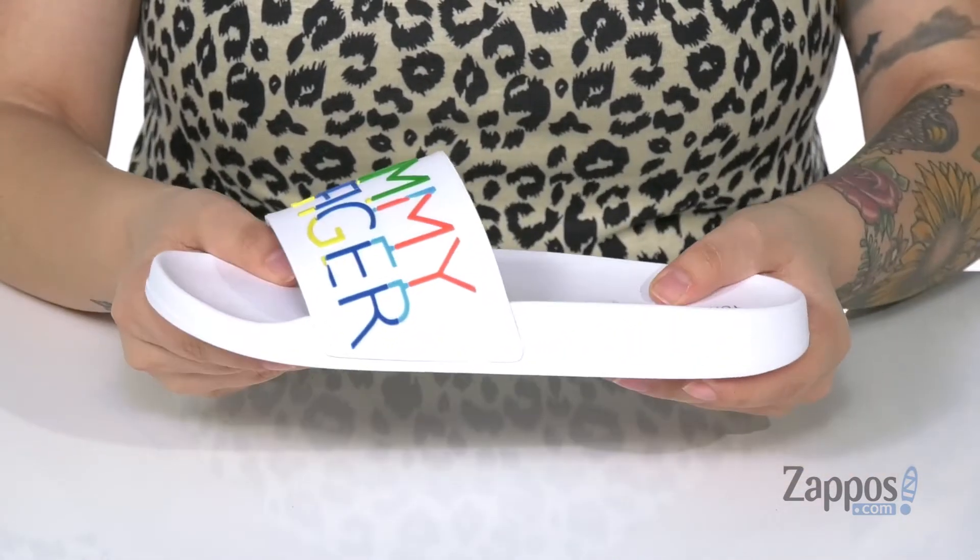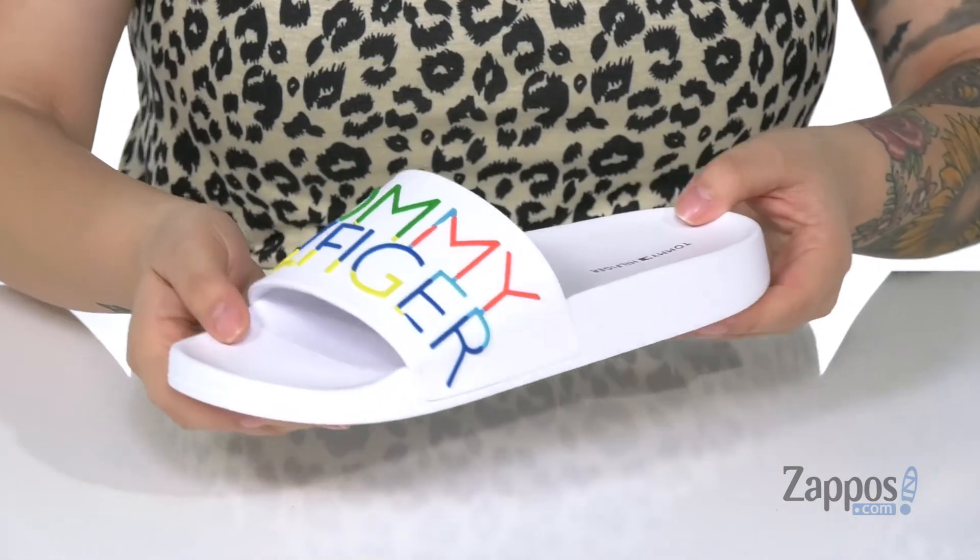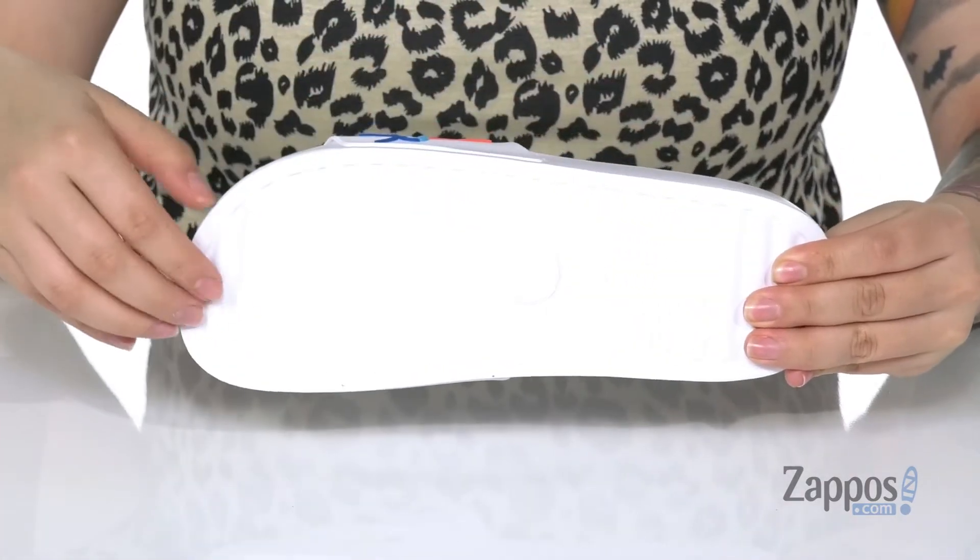The midsole has some flex to it, making each step much easier. Underneath is a grooved outsole for traction. Add these summer-ready slides to your closet — they're by Tommy Hilfiger.